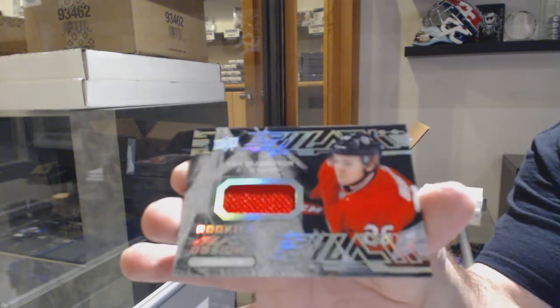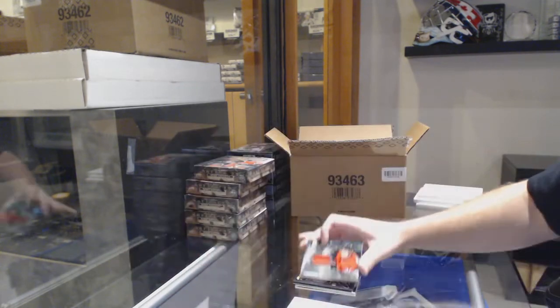And we've got for the Ottawa Senators, Eric Brandstrom, Obsidian Rookie Jersey.